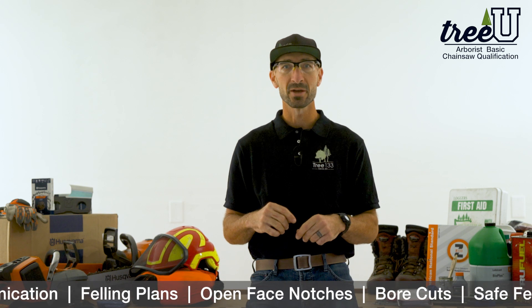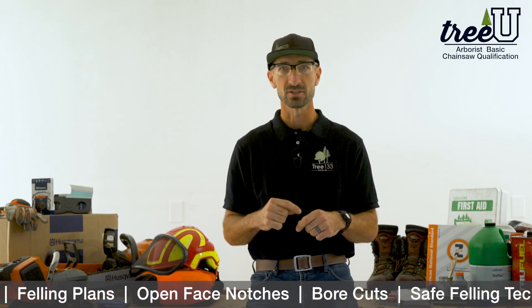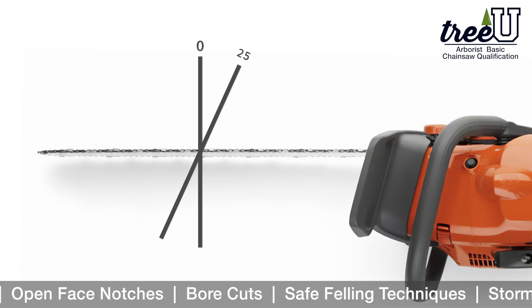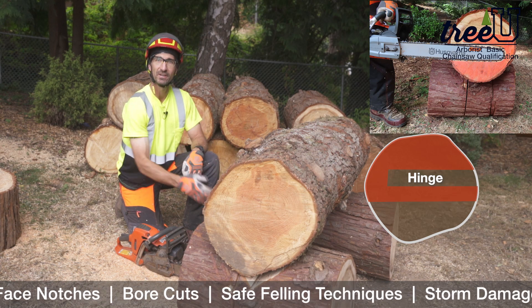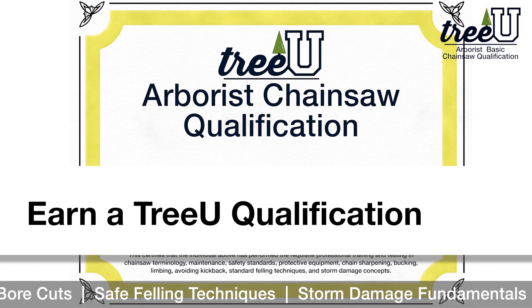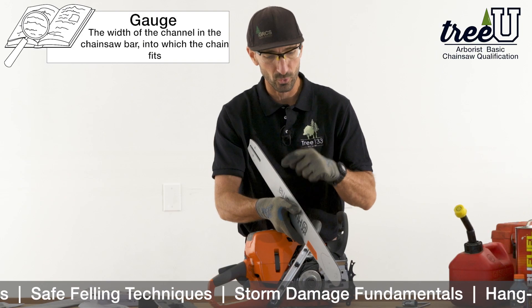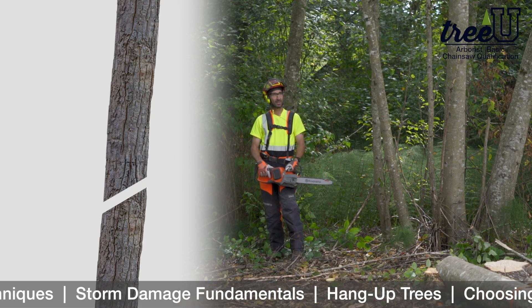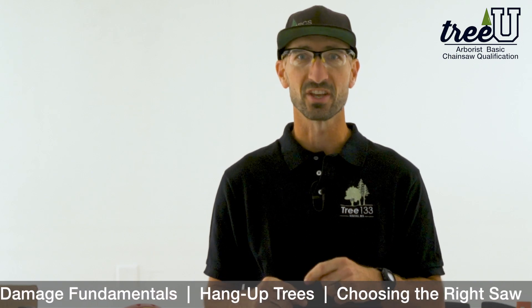Together, we can become better and safer chainsaw operators. After completing all modules of the TreeU Arborist Chainsaw Qualification Course, you can earn a three-year TreeU Arborist Chainsaw Qualification Certificate as proof of your professional training. If you are not satisfied with the course, you can take advantage of the 100% satisfaction guarantee. Excited to have you join us — let's get started.